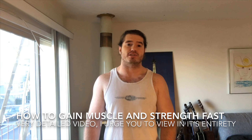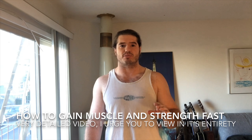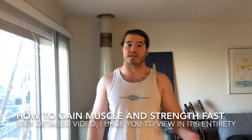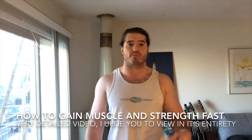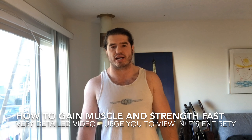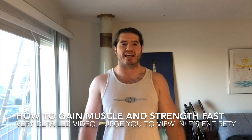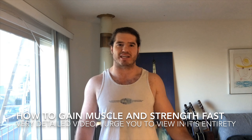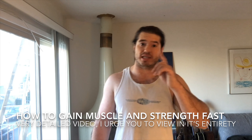Today's topic is how to gain muscle and strength as fast as possible. I will outline five basic principles or tips that I have used throughout my training journey that I have found to be very effective. Stick around till the end of the video where I give what I think is the most important training tip of all. This information is mainly going to concern beginners and intermediates.